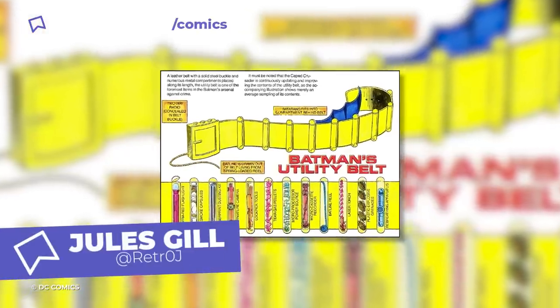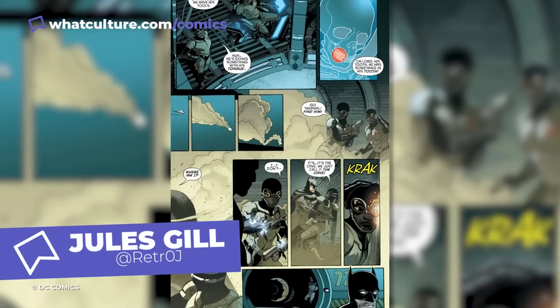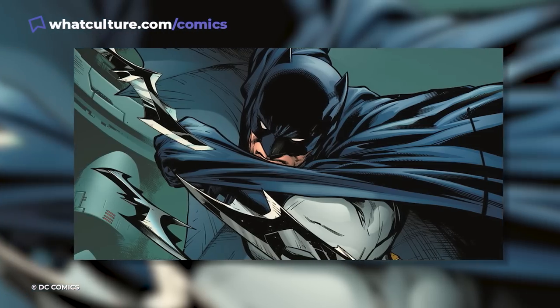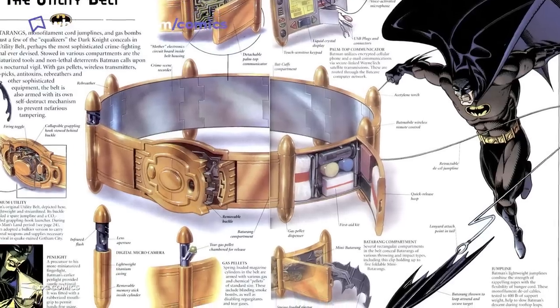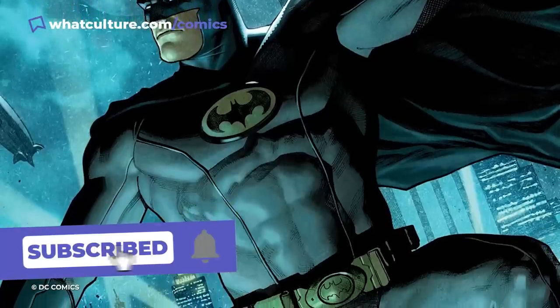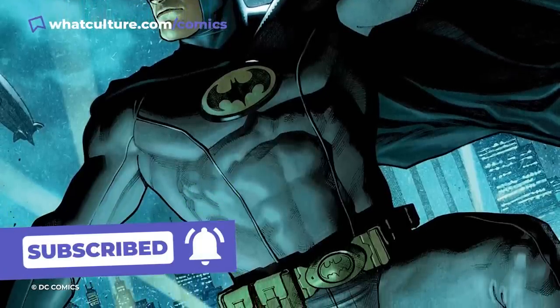Batman's utility belt was first shown containing choking gas capsules that Batman often used to hide his disappearances. Two issues after that was the debut of the Batarang, which he then pulled from a hidden pocket in the back of the belt. Over time, Batman's utility belt has become the most important tool in his war on crime.